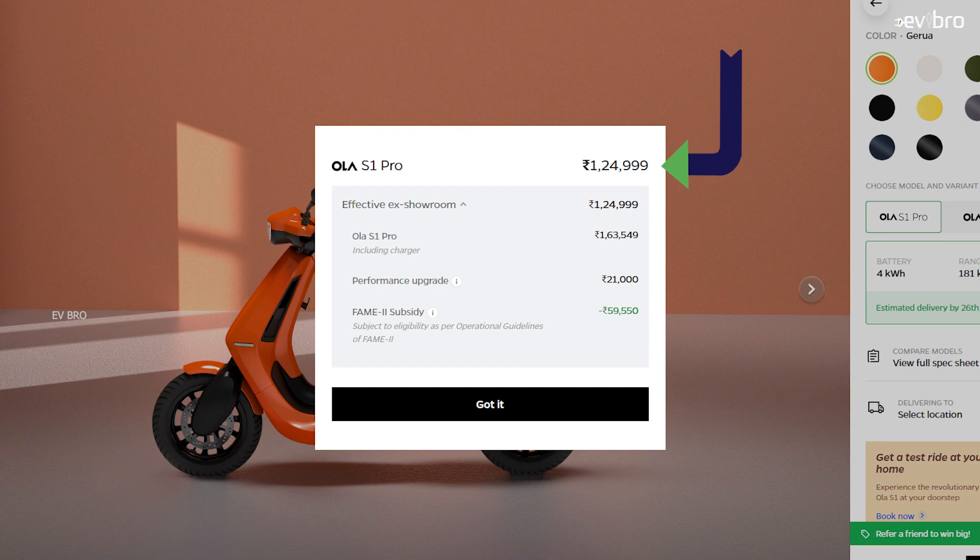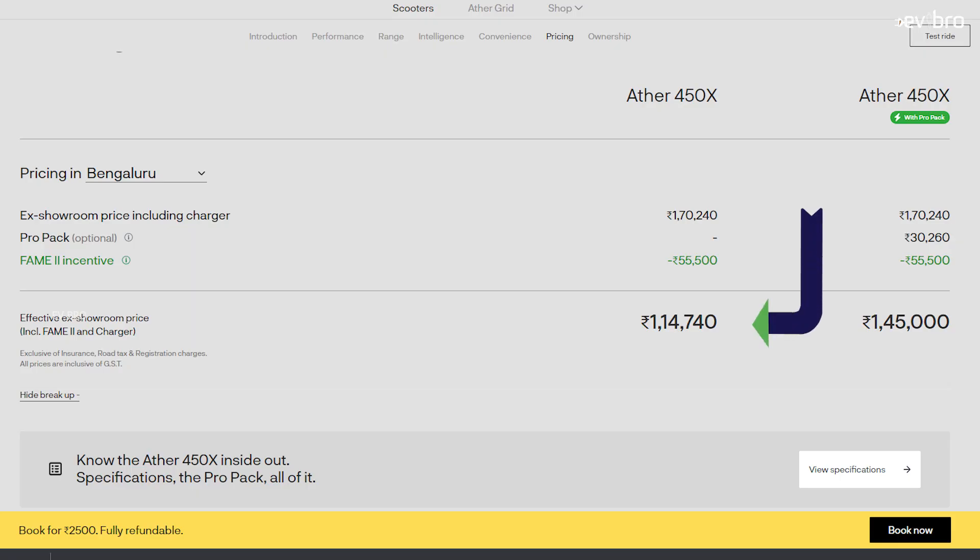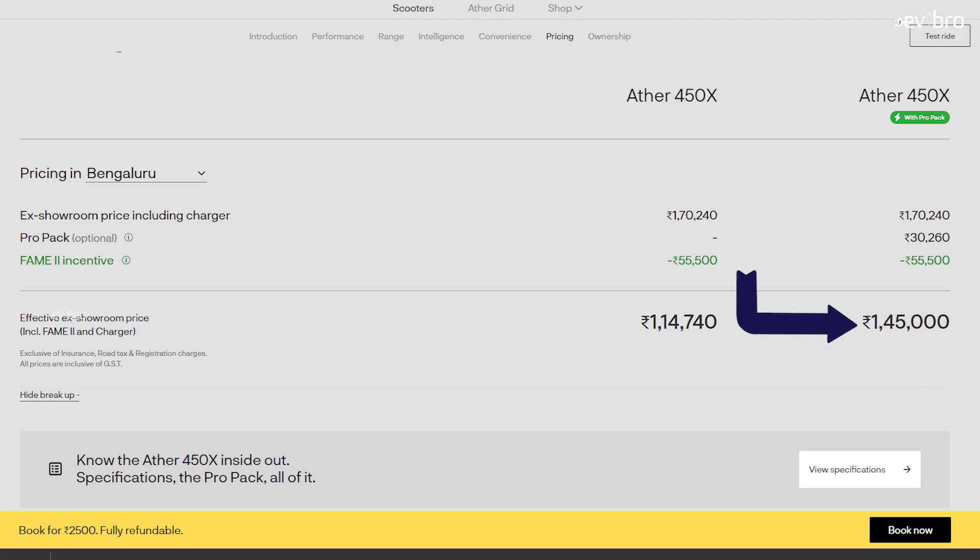For the Ola S1 Pro, after government subsidies of 59,000 rupees, the actual room price is 1 lakh 25,000 rupees, and the battery pack cost is 70% of the overall vehicle cost. For the Ather 450x base variant, after subsidies, the price is 1 lakh 14,000 rupees — battery pack is 80% of the vehicle cost. For the Ather 450x Pro Pack at 1 lakh 45,000 rupees, the battery pack is 63% of the overall cost.